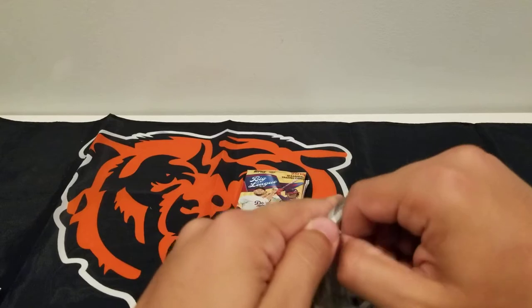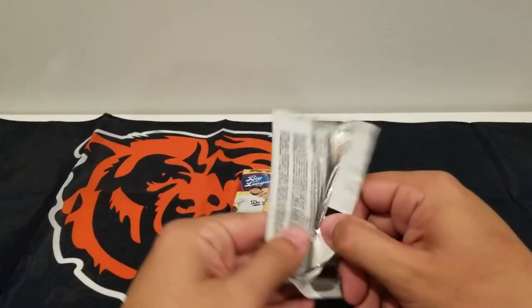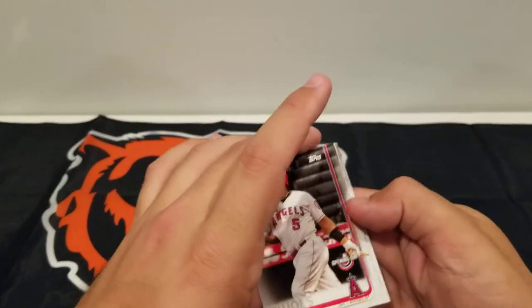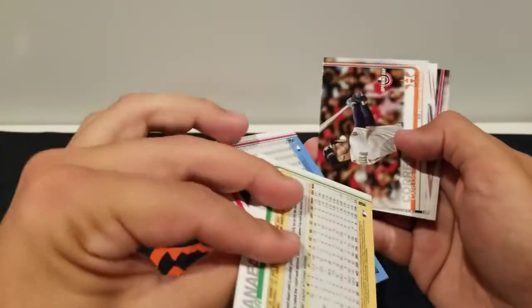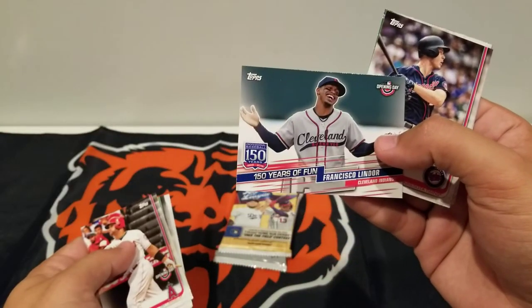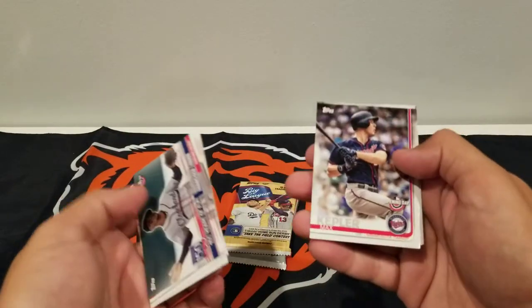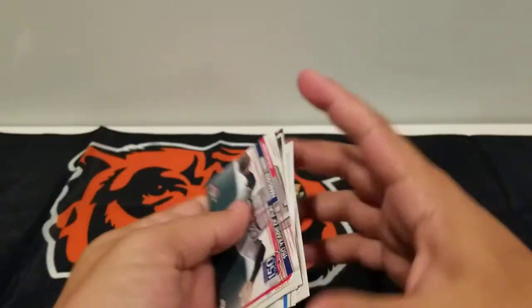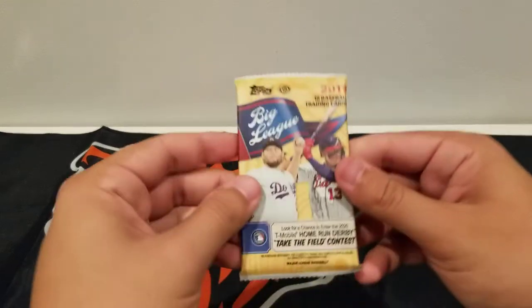Moving on to the last three packs. 2019 Opening Day: Pujols, Naya, Carlos Correa, 150 Years of Fun, Francisco Lindor, Max Kepler, Alcantara, and Trumbo. Nothing much going on there.